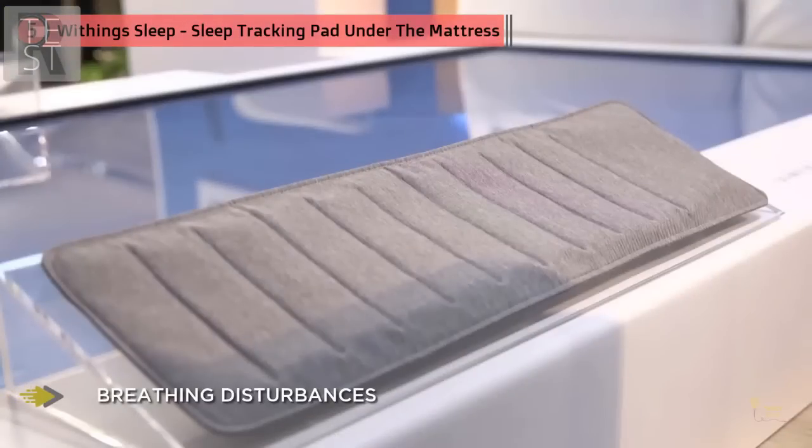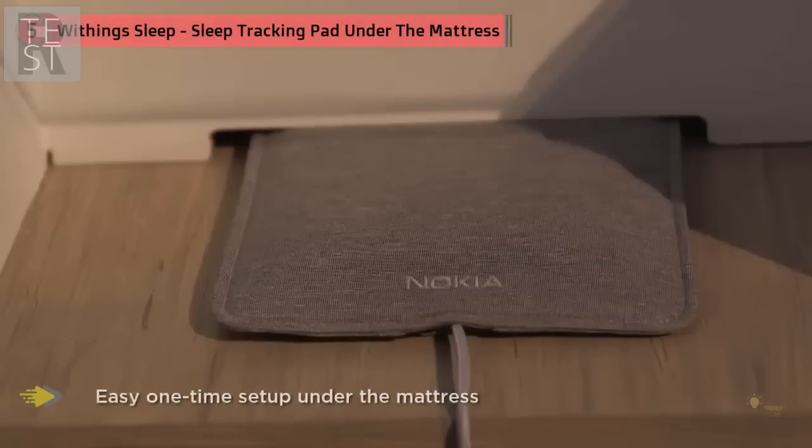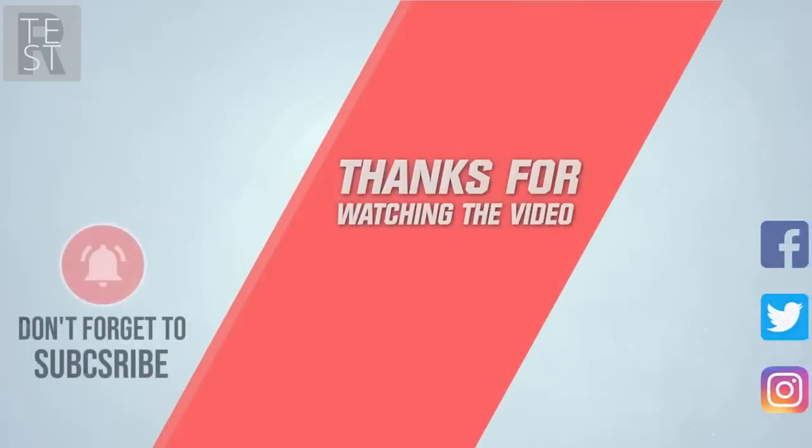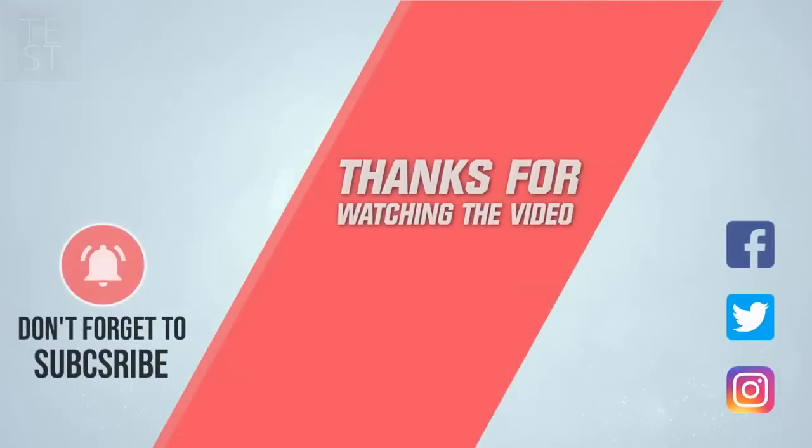Soon after registering, the Healthmate app asked me if I wanted to join a social jet lag program to improve my sleep routine consistently seven days a week. As far as sleep tracking itself is concerned, it attempts to track sleep stages and gives you detailed graphs in the morning in the app. For more details, click the link in the description — thanks for watching.